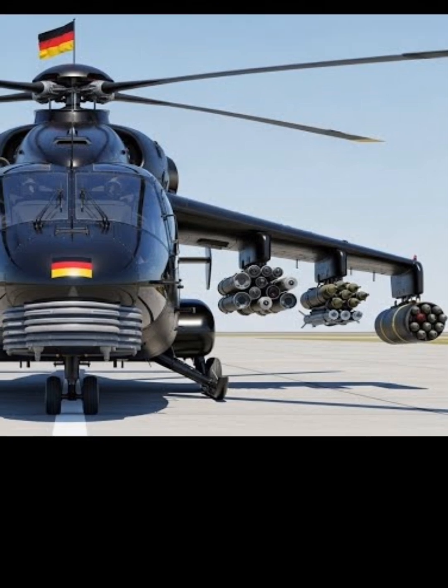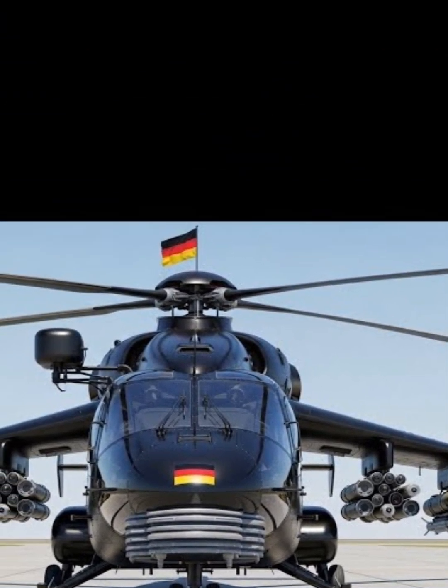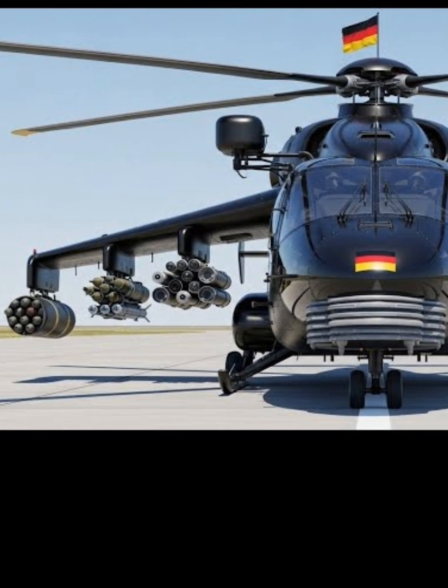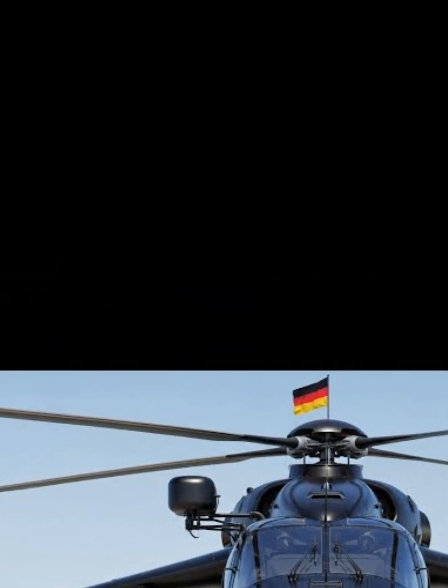The H-135, also known as the EC-135, takes helicopter innovation to the next level. This futuristic chopper is engineered for missions where precision, speed, and safety matter the most.